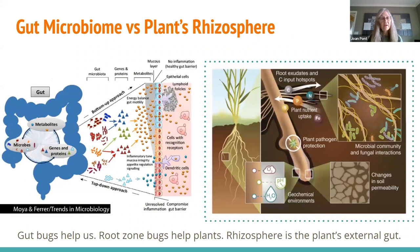People are probably familiar with the gut microbiome — the bacteria in our intestines that help us fend off disease, give us vitamin K and other nutrients, and metabolize food. Well, plants don't have a gut, so they have an external gut. We call that the rhizosphere — the atmosphere right around the roots. There are just as many organisms in that area helping the plant as our gut microbiome helps us. The gut bugs help us, and the root-zone bugs help the plants. It's like the external gut.